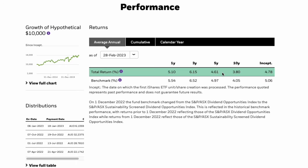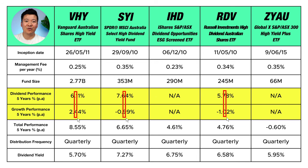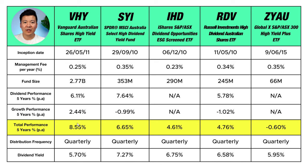Not all ETFs provide a breakdown of income and growth. IHD and ZYAU only provide total performance on their website, so you can't see the breakdown for those two. But you can see them for VHY, SYI, and RDV. Since these are dividend-focused ETFs, most of the returns come from dividends. In fact, SYI and RDV both averaged about a 1% loss on share price in the last five years, with their total performance carried by dividends. Overall, VHY has performed the best in the last five years with an 8.55% average total return per year — and this may explain why the fund size is so much higher than the rest.